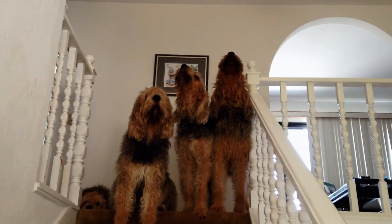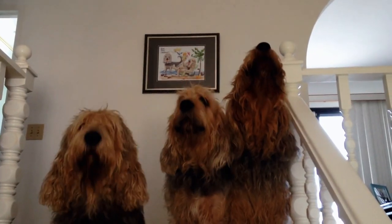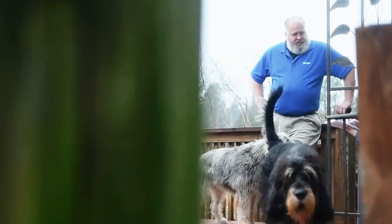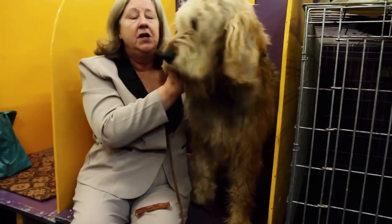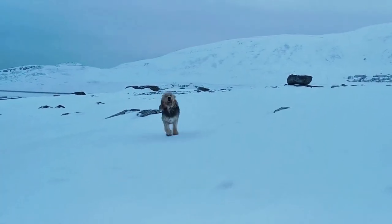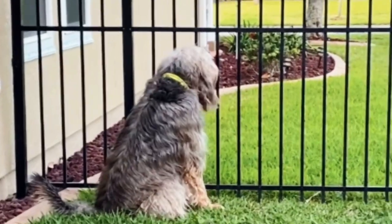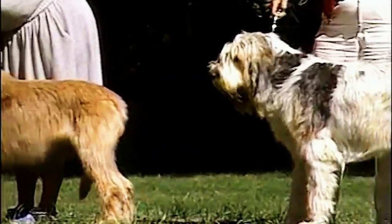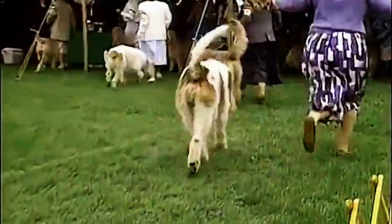The Otter Hound is the UK's most vulnerable native breed. With fewer than 100 in the country and fewer than 1,000 in the world, scientists say they're almost extinct — rarer than the white rhino. They're believed to have developed during the medieval age, and were bred to protect the fishing industry from otters. When hunting was banned in the UK, the breed almost disappeared as there was no longer a need for it. Like their close relative the Bloodhound, they're friendly and determined breeds.